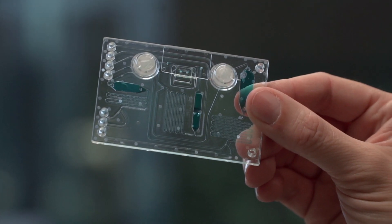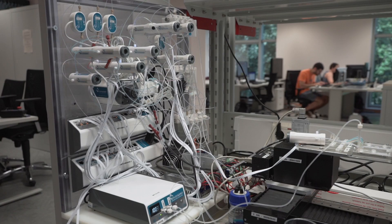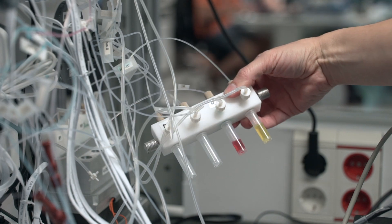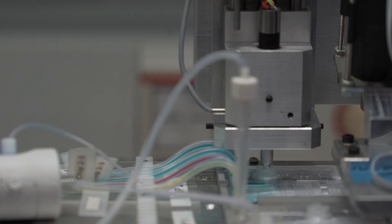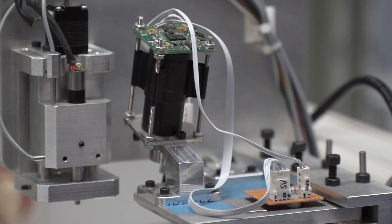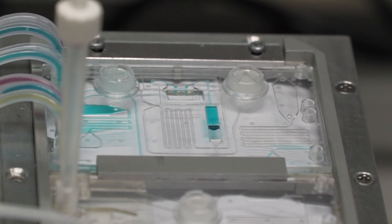The instrument consists of a temperature regulation system and a pressure-based system to control fluidics direction and flow rate, a valve actuator to control fluidics direction within the chip, a photonic detection system, and a program where you can run a predefined experiment or define a new one to carry out rolling circle amplification instead of PCR.